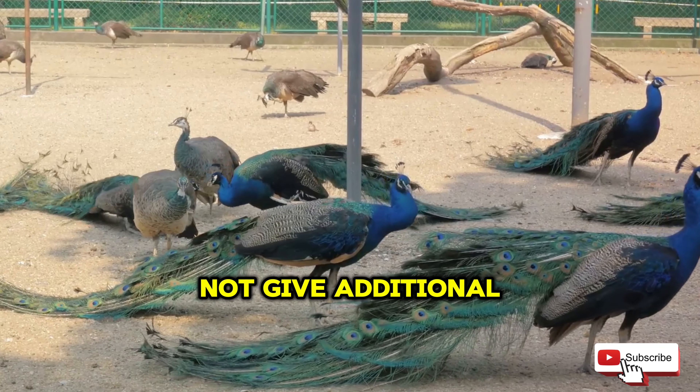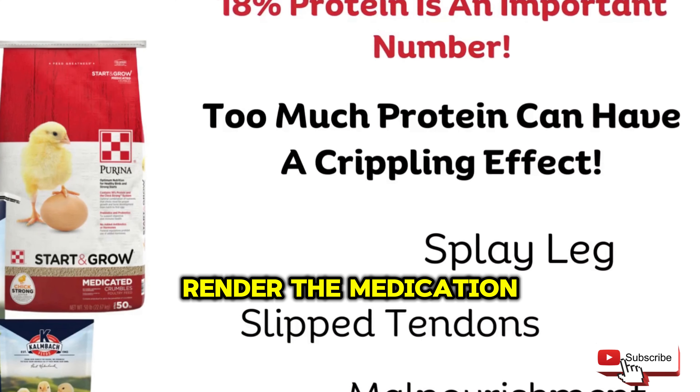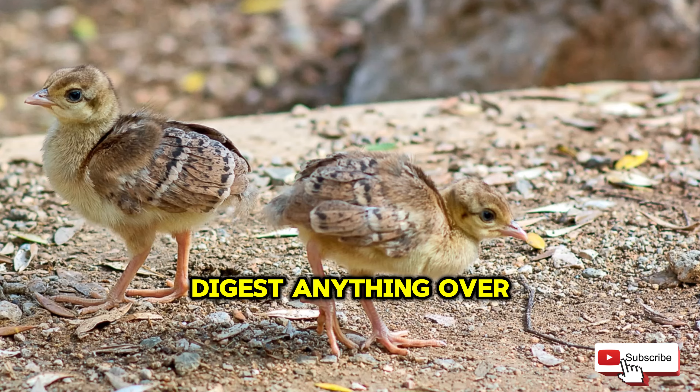The highest priority needs to be, number one, protection against the disease coccidiosis, and number two, supporting their growth and development. This aids in giving your baby peacocks a strong start in life.